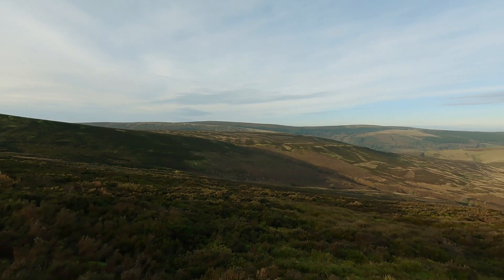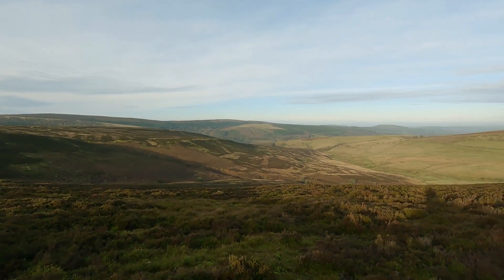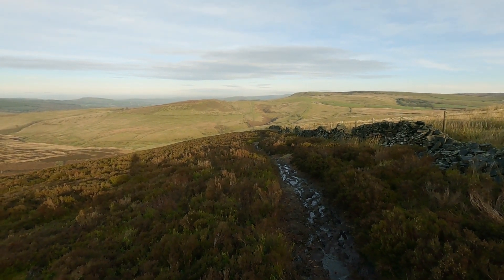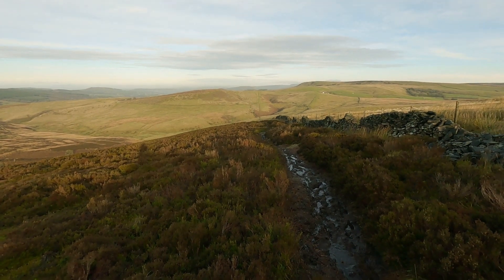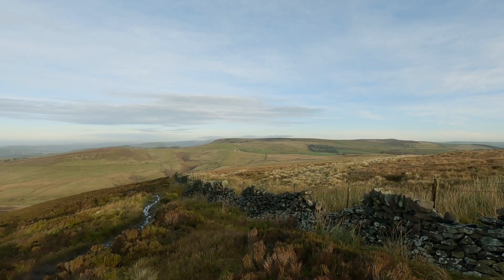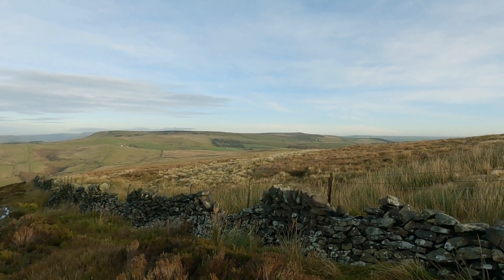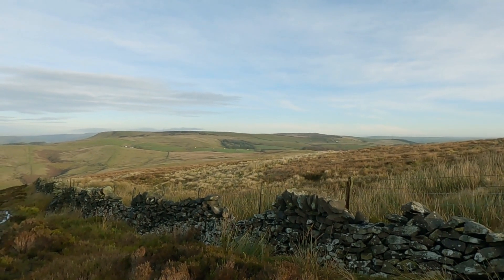Fabulous views but epically muddy — definitely boots, definitely gaiters. Very glad of my walking pole as well. You can see Castle Maze and the whole expanse of Coombs Moss. I did a video of a walk around there a few months back — I've got a link down below because that's a fabulous walk.